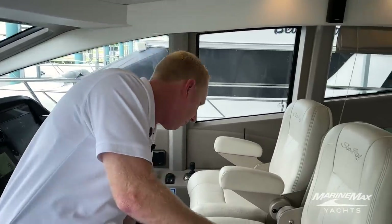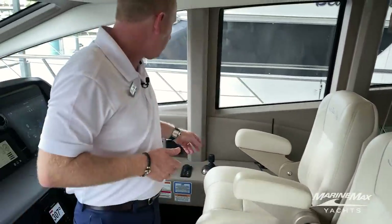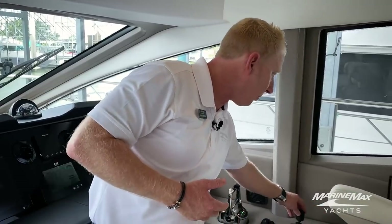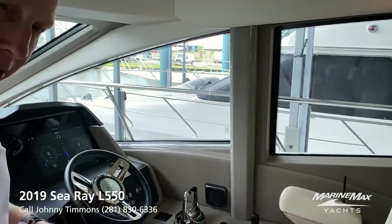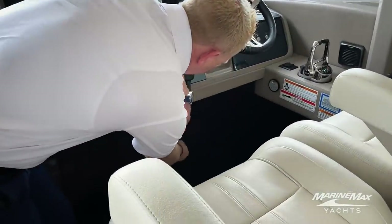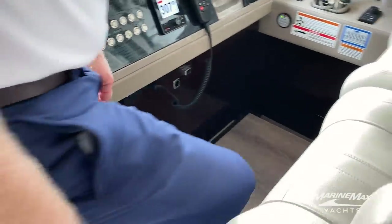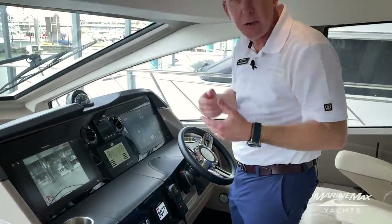On the twin helm chairs, we've got twin Sea Ray stid helm chairs with footrests — I can rotate these inside and outside, spin them around. This boat is also powered with the joystick system, which controls not only the bow and stern thruster but also both main gears. We can drive the boat sideways, spin it, run it just like a pod boat. However, this is a straight shaft boat with bow and stern thrusters. When you're docking, there's also a great little step that drops down and gives you more view when running the boat in a docking situation.